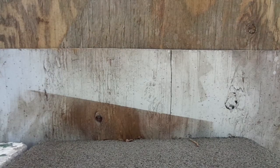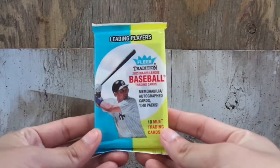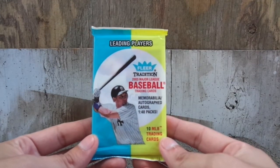Hello YouTubers, this is Rob the VLO here again. Today we have an older pack to review. It is 2003 FLIR Tradition Major League Baseball trading cards.